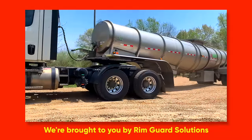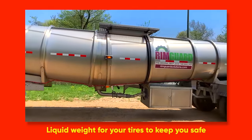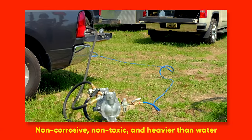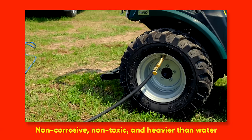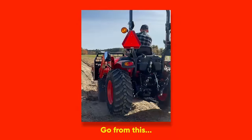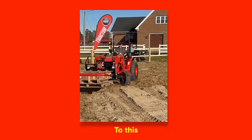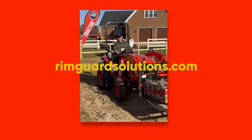We're proud to be sponsored by RimGuard Solutions, a liquid ballast weight that goes right inside your tires — completely hidden. It helps with safety by keeping rear tires planted, loader efficiency, and traction. RimGuard is the heaviest all-natural liquid ballast on the market. It won't corrode your rims like old calcium chloride, won't freeze, and is available at over a thousand dealers nationwide. Find a dealer at RimGuardSolutions.com.